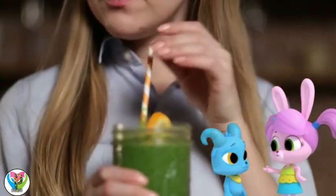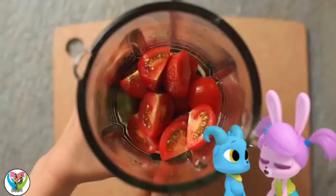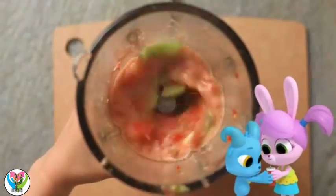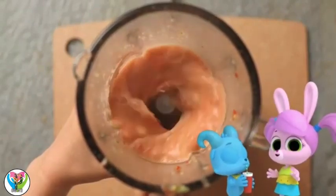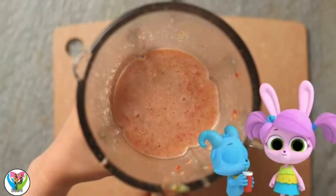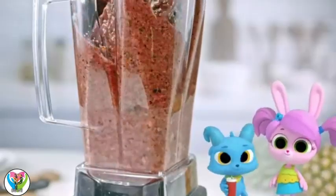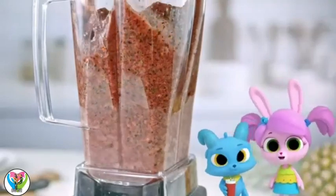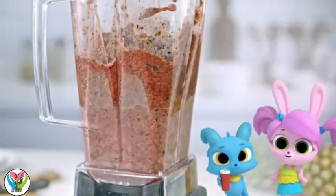Nash didn't like any of the tastes. Wait, I've missed one! How about this — ripe tomatoes and soy sauce? Yummy! Well done, Willow. Nash likes umami, the savory taste. We all have very different tastes.